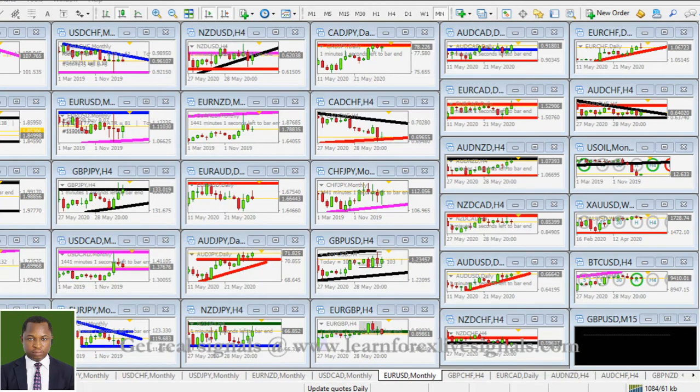Welcome everybody to this weekend market analysis where we are going to be looking into some pairs and deciding on the best directional bias that we are going to trade.